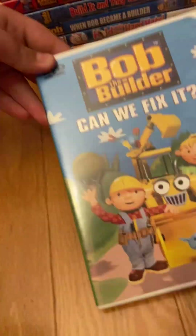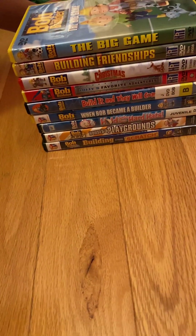No inserts, but here's the disc, which is a chrome disc, because this is an early Hit Entertainment DVD. In their early days, Hit Entertainment did not put artwork on their discs.